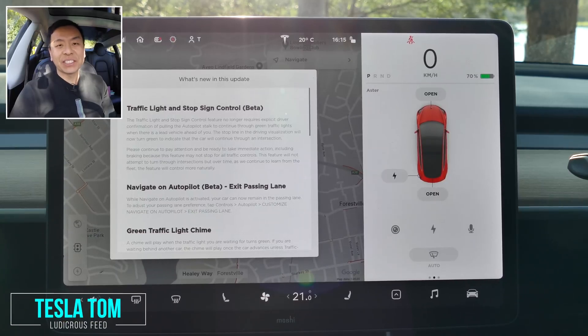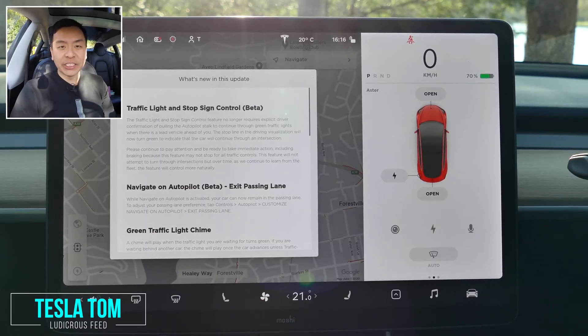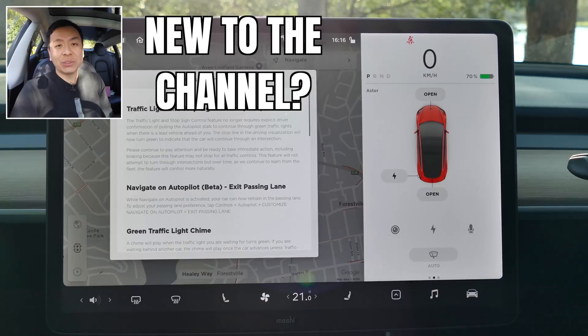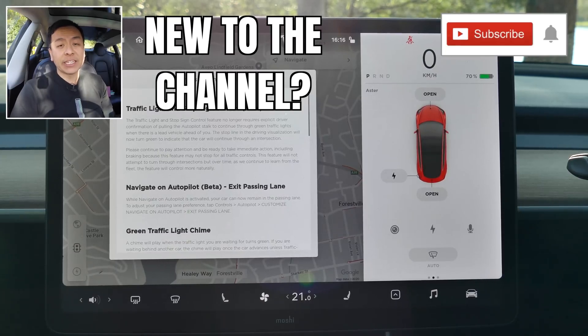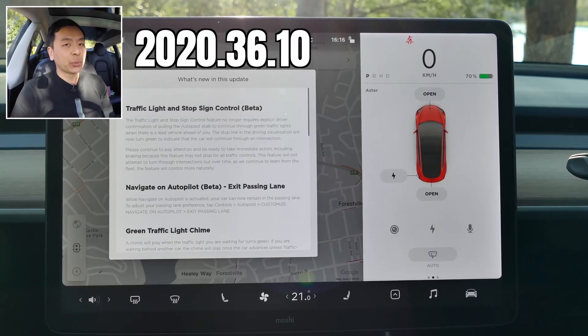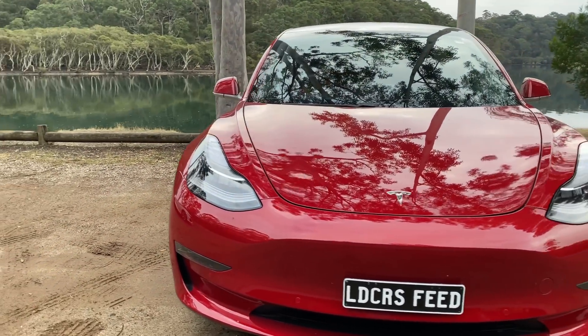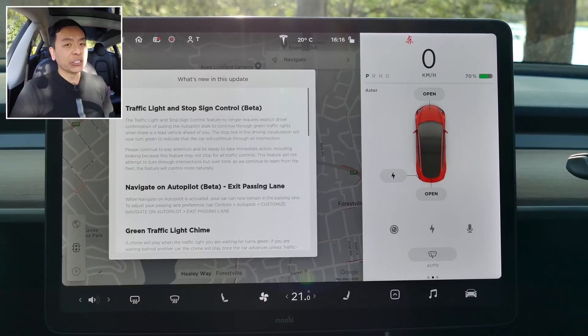Hey everyone, you're with Tesla Tom and thanks so much for joining me today on my YouTube channel where I talk about Tesla, electric vehicles and renewable energy. If this is your first time to the channel, hello and welcome. Please take a moment to hit that red subscribe button — that way you stay informed of any new content and it also helps my channel to grow. Today we are going to dissect software update 2020.36.10 for our Tesla Model 3 Performance Stealth here in Sydney, Australia, and much more right after this.